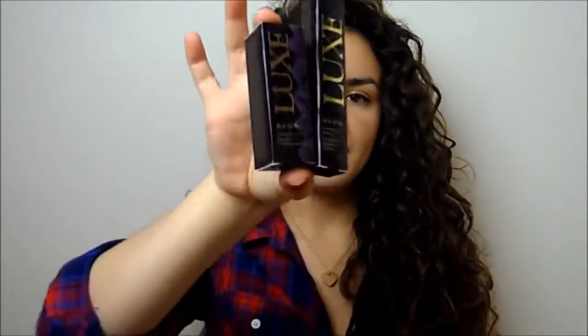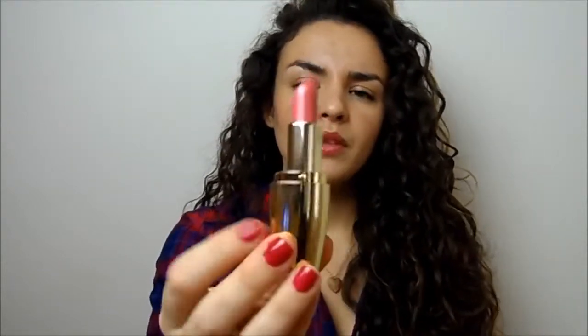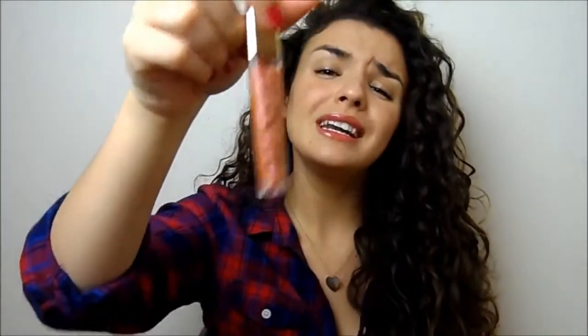Then I've also got these two lip products from the Avon Luxe collection, which is their higher end collection. The packaging is really pretty and both are under £10. The packaging of the actual product is stunning - very luxurious. This is the lipstick in Polished Rose, a really beautiful pale rose nude colour. Then the lip gloss is a lovely shimmery peach colour called Dazzling Nude. The packaging of these is just so stunning that people will think you've spent more than you actually did.